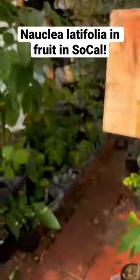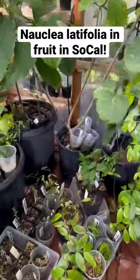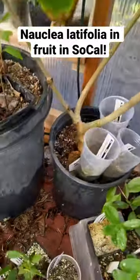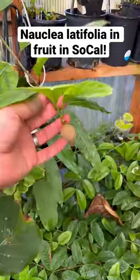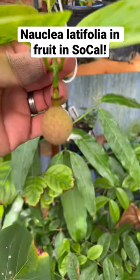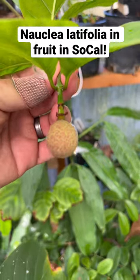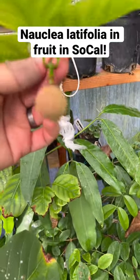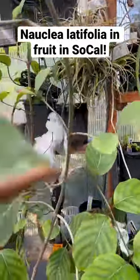We thought this was pretty cool — in a greenhouse in Southern California, we have in a five-gallon pot a tree named Nauclea latifolia, sometimes called African Peach. We just noticed a fruit slash bloom on it. We think this is the fruit; I think I missed the bloom and it has set fruit. How cool is that? The tree's about five feet tall in a five-gallon pot.